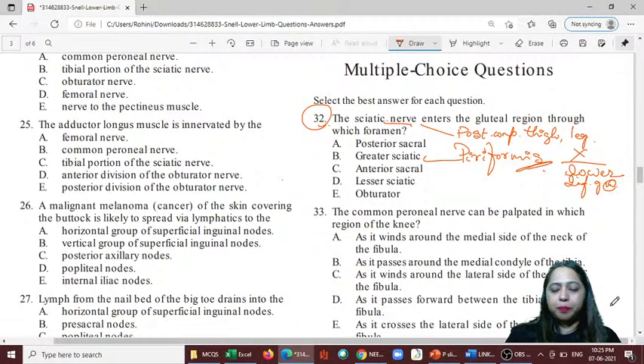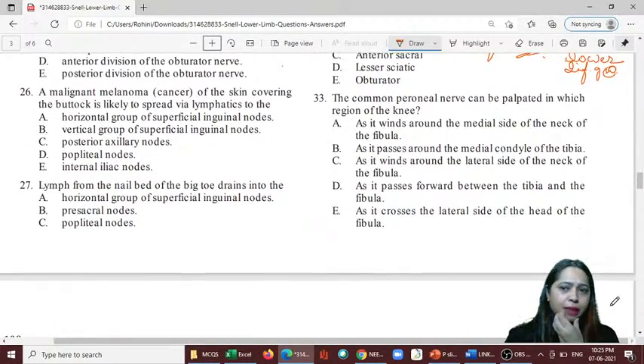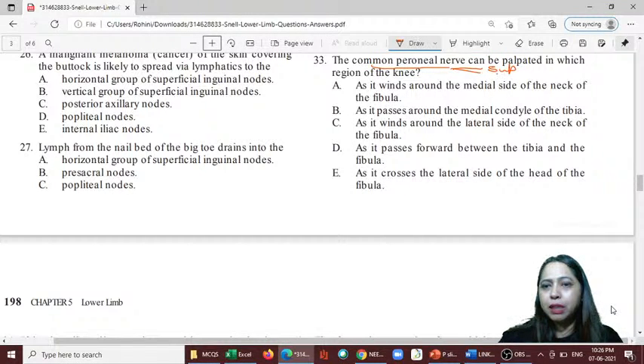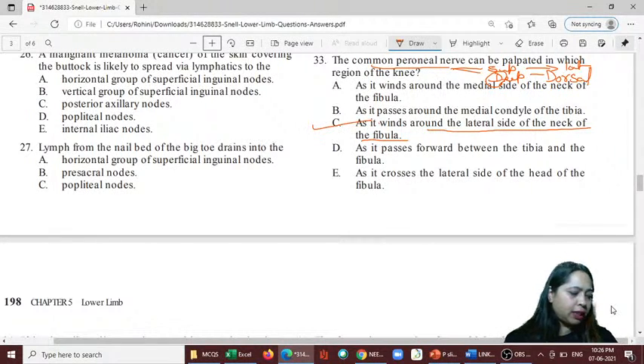Question 33: The common peroneal nerve can be palpated in which region? The common peroneal nerve supplies the lateral compartment and anterior compartment — it divides into superficial and deep branches. The deep branch supplies the dorsal compartment and the superficial branch supplies the lateral compartment. It winds around the lateral side of the neck of the fibula, so the answer is C.